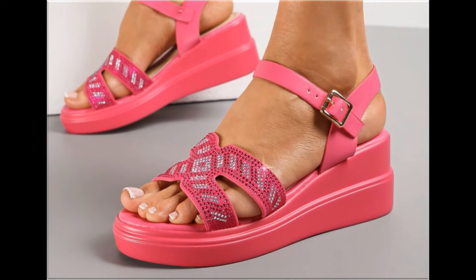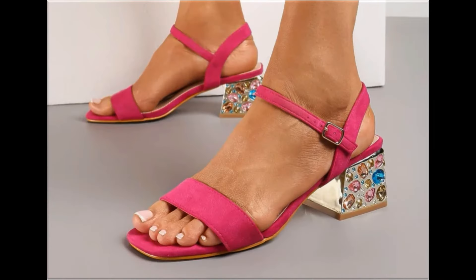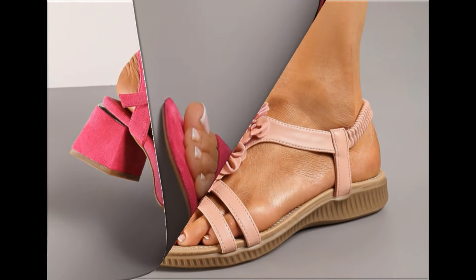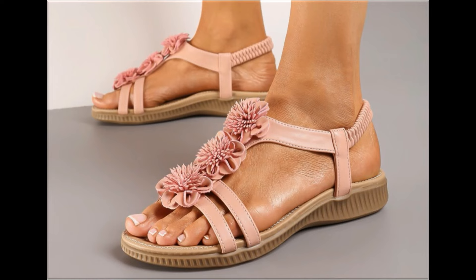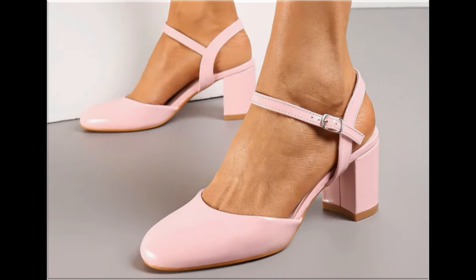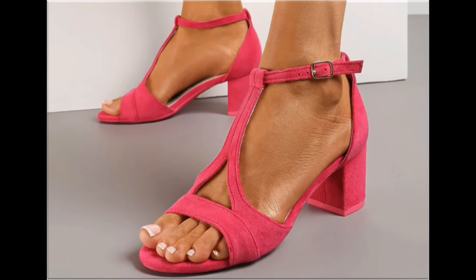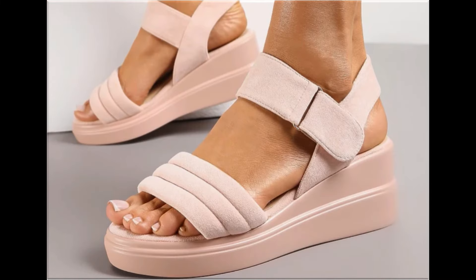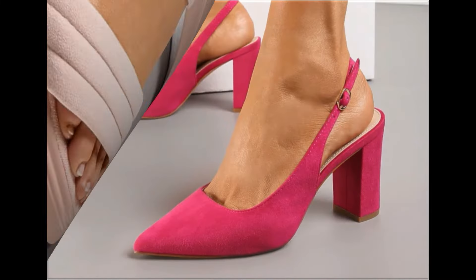Assalamu alaikum everyone, welcome back to my channel. Today in this video I am sharing beautiful, stunning, updated brand new designs of footwear — beautiful styles and latest collection. You're watching here all these designs introduced at this time, very soft and comfortable, with outstanding colors. It is such an eye-catching collection that you'll love to see each and every pair.